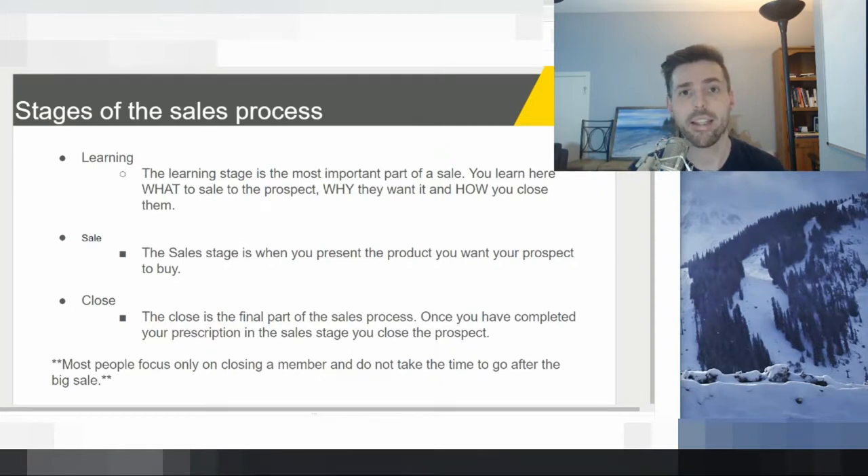Just to outline the three phases: the first one is the learning phase, which is basically when you're learning about the prospect — when you're talking, finding information about what they want to do — so you know what product is best to offer them. The next stage is the sales process, where you're presenting what you feel is going to be a good fit for their fitness goals. Then there's the close, where you complete the sale.